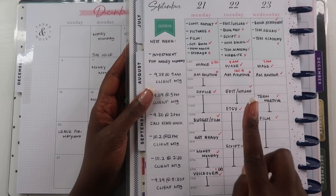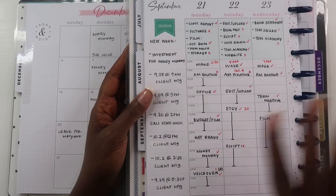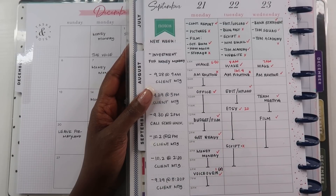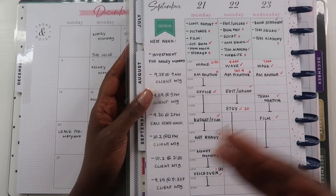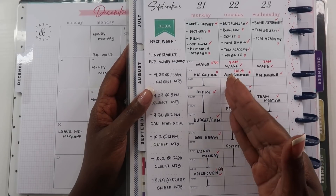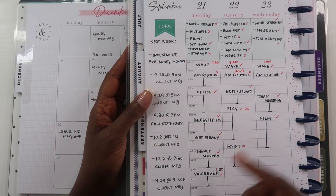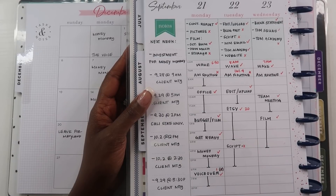If your day is a free-flow type of day — meaning it doesn't matter what specific time you get certain tasks done, as long as you get everything done and you have more flexibility throughout your day — then you may not want to use a time-based planner. Your reason for needing a planner may be a different one on this list, so let's go to the second reason.